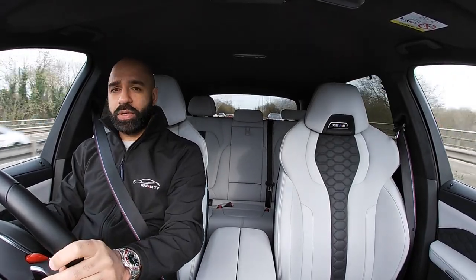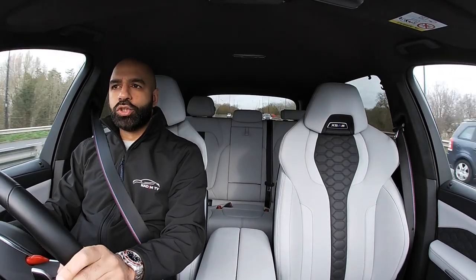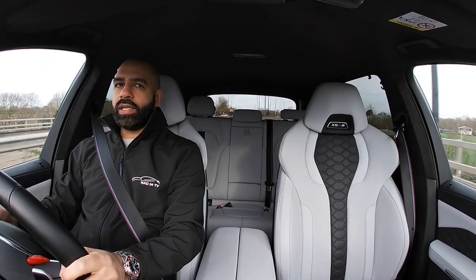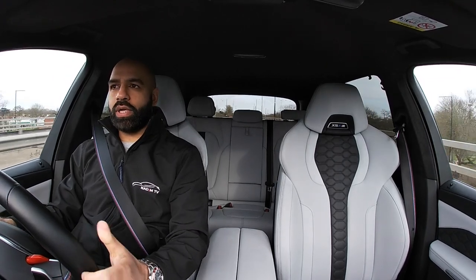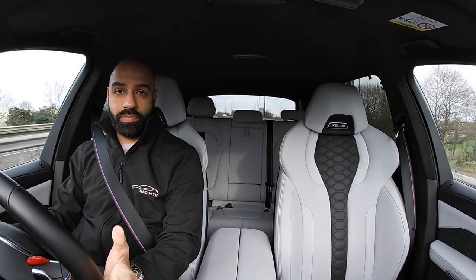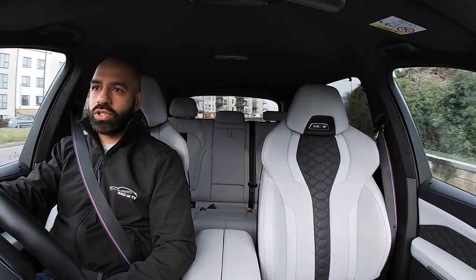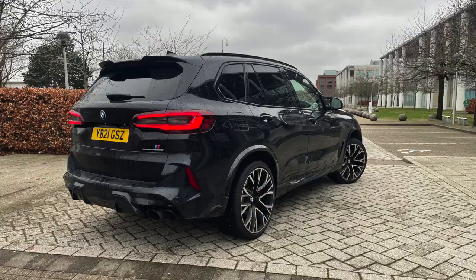At that price, I'd expect a sunroof to be standard. Now, when we talk about super SUVs, you've got the Lamborghini Urus, G63, Bentley Bentayga at the top. Then you've got the next level down around the £100,000 mark — the Audi RSQ8, Porsche Cayenne Turbo, GLE 63 — all these huge SUVs with big V8 engines.